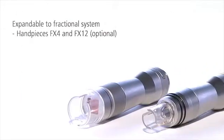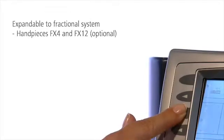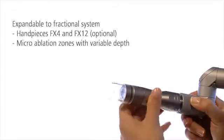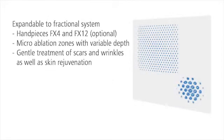Two hand pieces are available that make the Erbium YAG laser system Burain XL a fractional system. With spot sizes of 4 or 12 millimeters, they ablate micro-fine channels with adjustable depth. This allows you to effectively and gently treat wrinkles and scars. The healing process is shortened and side effects are minimized.